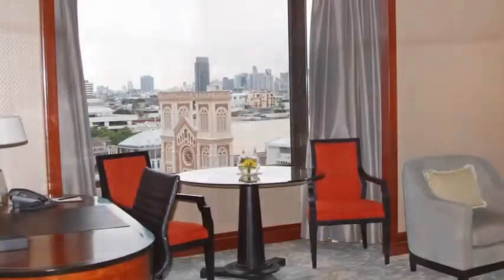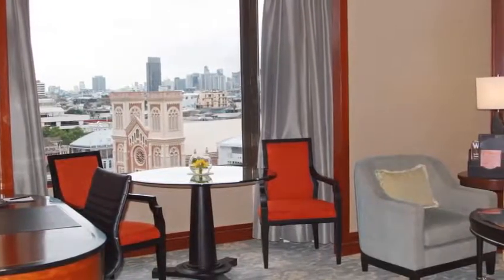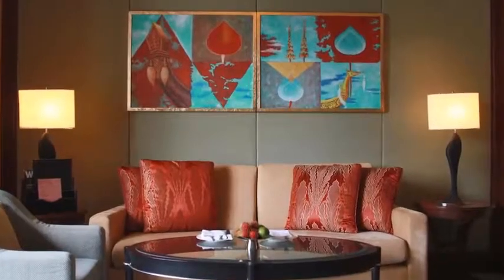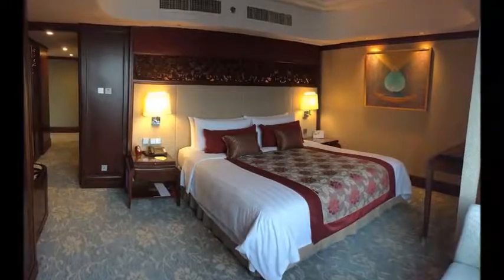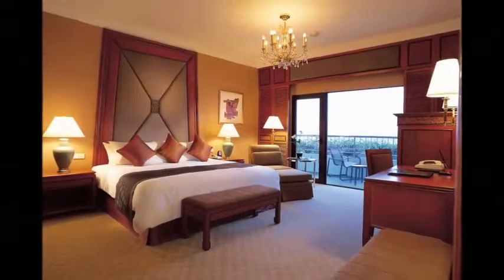Guests can enjoy the on-site restaurant. A flat screen TV, DVD player, and iPod docking station are provided. Some units feature a sitting area to relax in after a busy day. Certain rooms have views of the river or city. Every room has a private bathroom.